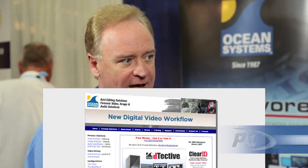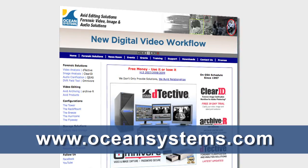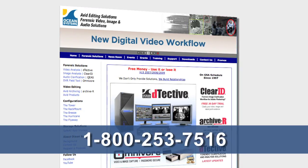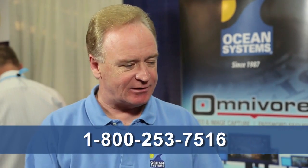Some people are out there going, that's great, how do I find out more? Our website has plenty of information at www.oceansystems.com, or you can call us at 1-800-253-7516. We'd be glad to answer any questions. Pretty slick stuff, Brian. This is the kind of thing — when you need it, you really need it, and you guys have it available, and our people will be able to do it themselves. That's the great thing.